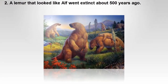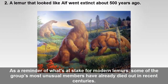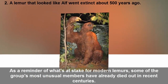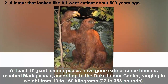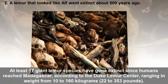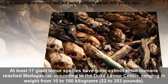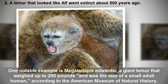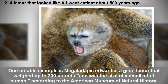A lemur that looked like a half-human went extinct about 500 years ago. As a reminder of what's at stake for modern lemurs, some of the group's most unusual members have already died out in recent centuries. At least 17 giant lemur species have gone extinct since humans reached Madagascar, according to the Duke Lemur Center, ranging in weight from 10 to 160 kilograms (22 to 353 pounds). One notable example is Megaladapis, a giant lemur that weighed up to 200 pounds and was the size of a small adult human, according to the American Museum of Natural History.